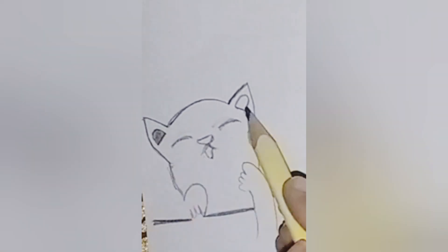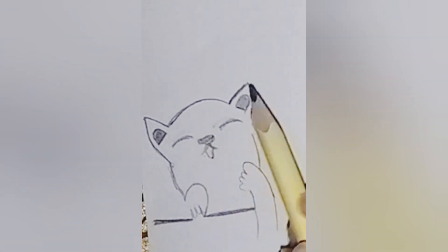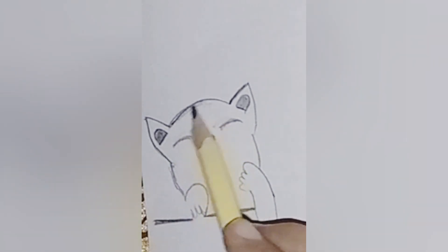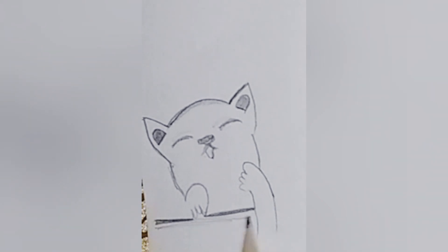No cat is complete without its signature whiskers. Using quick fluid strokes, add whiskers that dance across the canvas, adding a touch of playfulness to our creation.